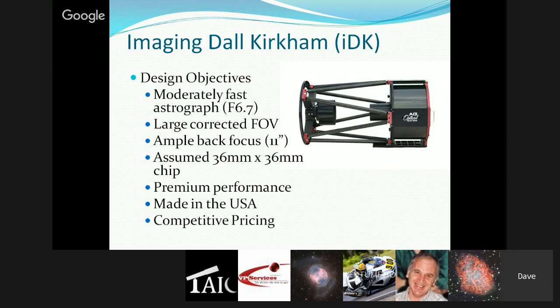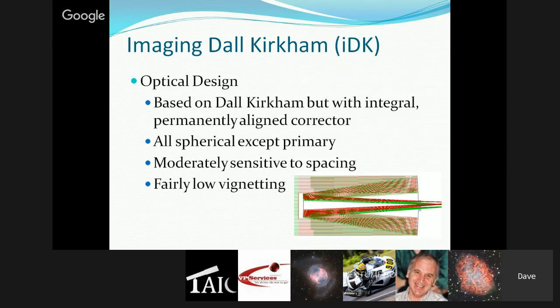On the optical design — obviously named the Imaging Dall-Kirkham — the traditional Dall-Kirkham is a good starting point with very good on-axis performance, but off-axis you get a lot of coma very quickly. So for it to work as an astrograph it had to have a corrector. Their system has a two-element corrector using readily available, high-quality optical glass. All surfaces, including the lenses, with the exception of the primary, are spherical — which lends a little ease to manufacturing, though making a very smooth sphere with minimal sleeks is still not easy.